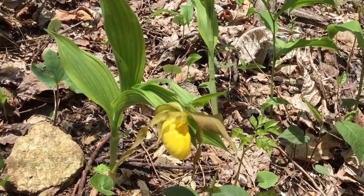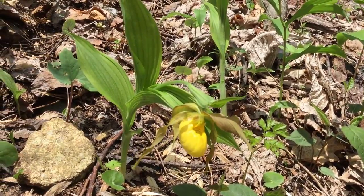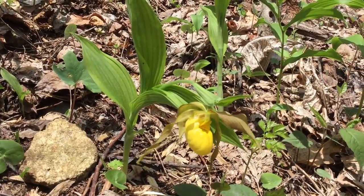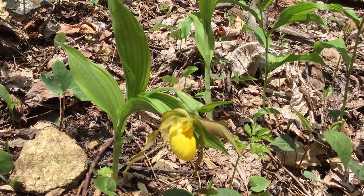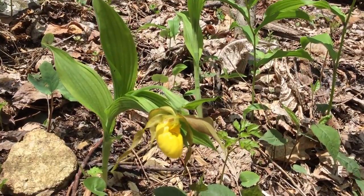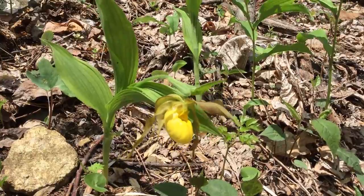The bumblebee has to bumble around, get the pollen, and then find another flower — because this plant does not produce a lot of rewards. It's not a favorite place for the bumblebee to visit. So the bee has to basically make a mistake twice by going into this flower before it will finally produce its seeds.